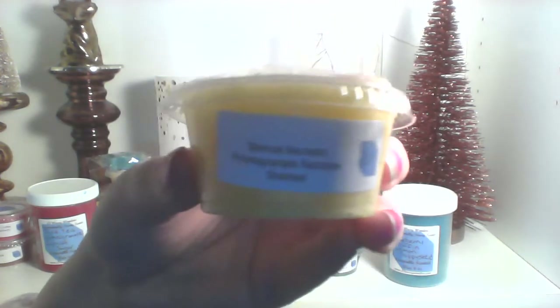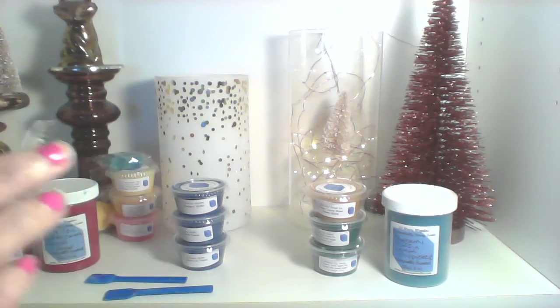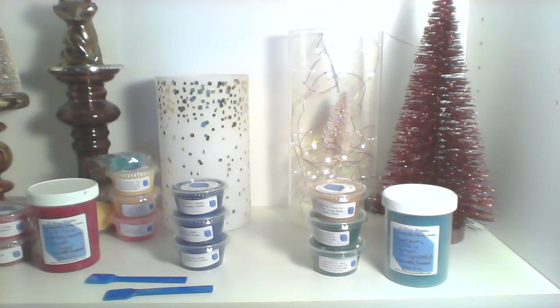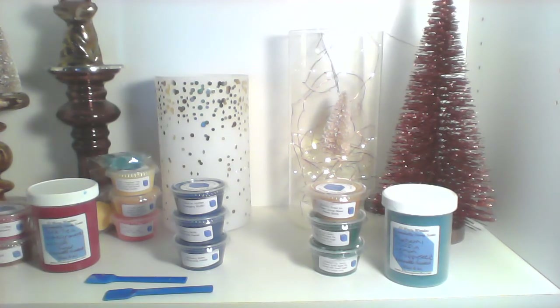Then we got Blonde Moment, pomegranate, and rainbow sherbet. The lid got a little banged up in transit. This one smells really good — I think I smell mostly the blonde moment and rainbow sherbet, but on the bottom I can smell more of the pomegranate. It smells really, really good. Glad I got that one.